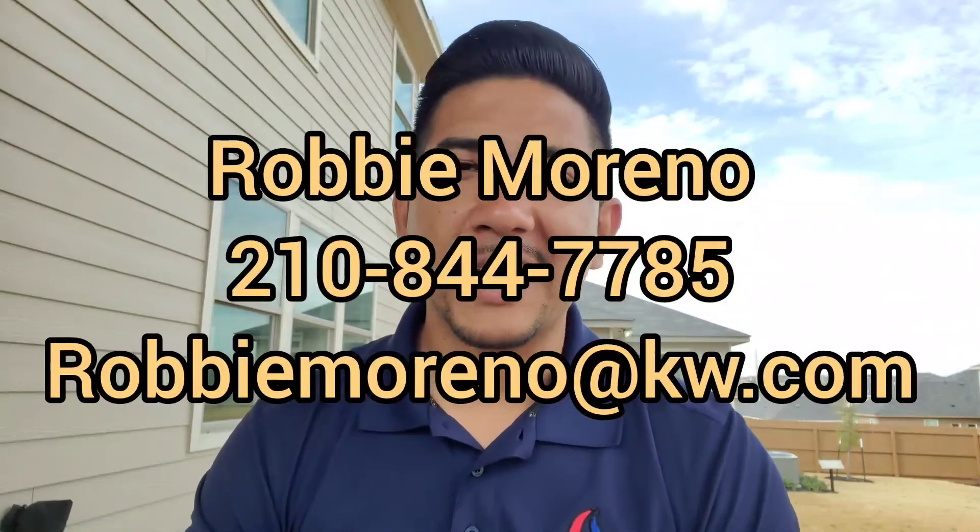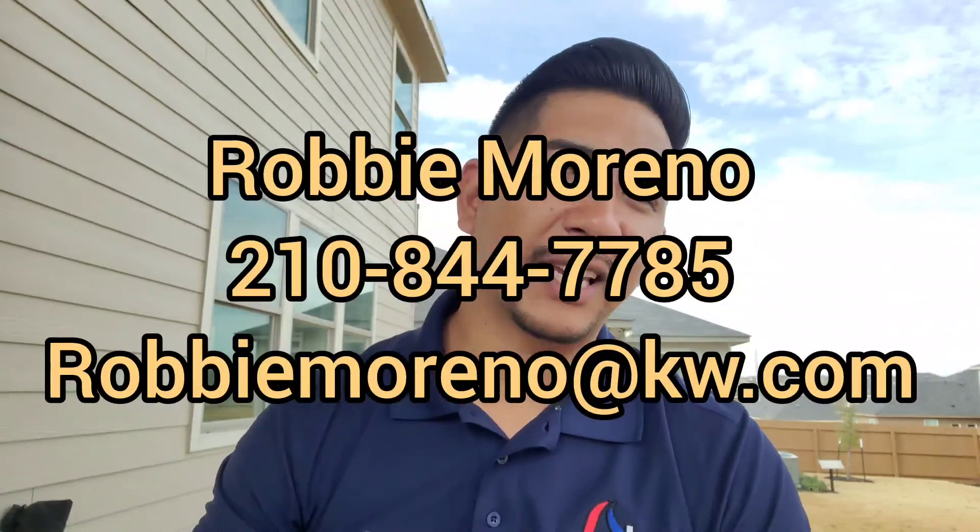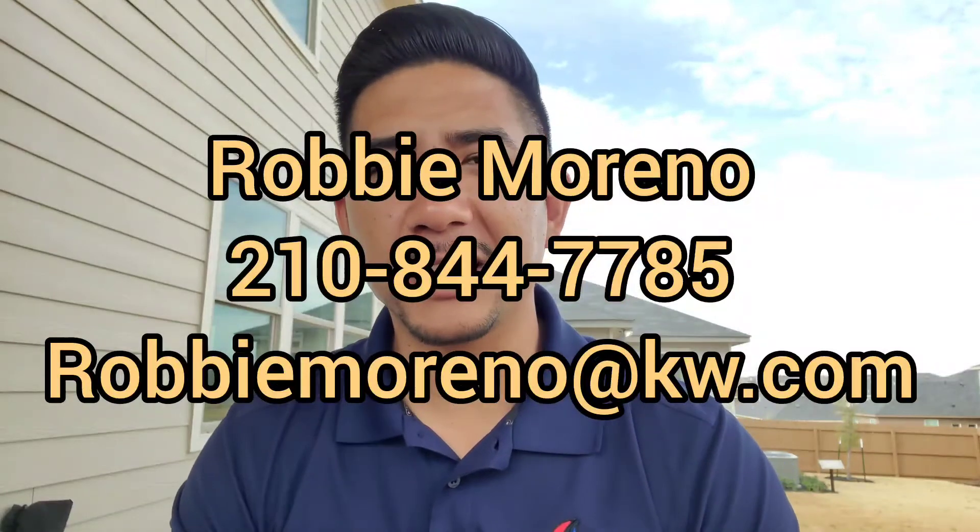If you're really thinking about moving to the Converse area and this community sounds like a good fit for you and your family, let me know. That way I can go ahead and guide you from the beginning steps all the way to get you the keys to your new home. Until next time, I will talk to you guys soon — you have a great day.